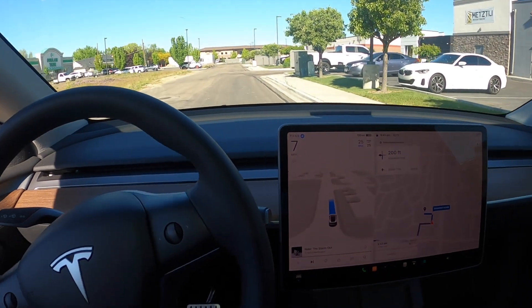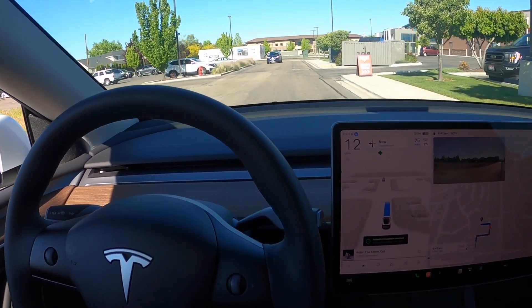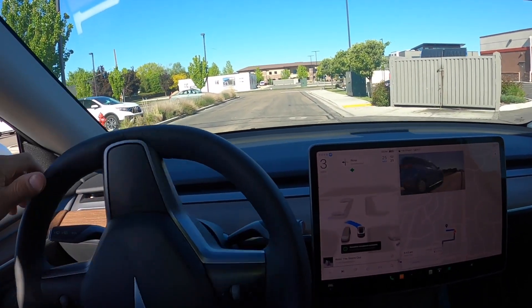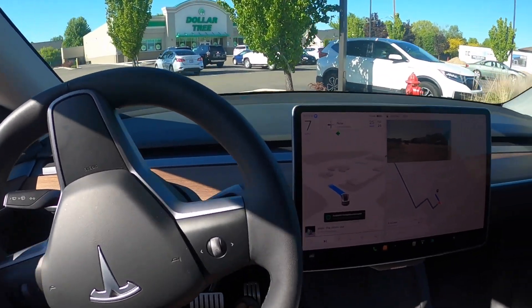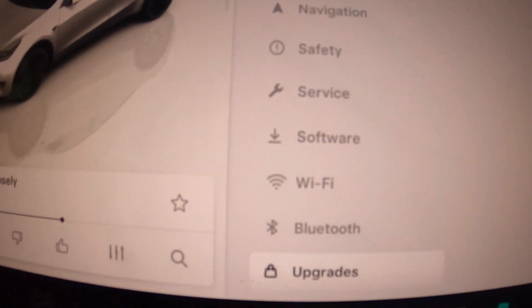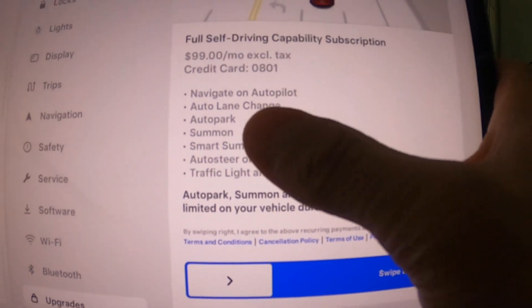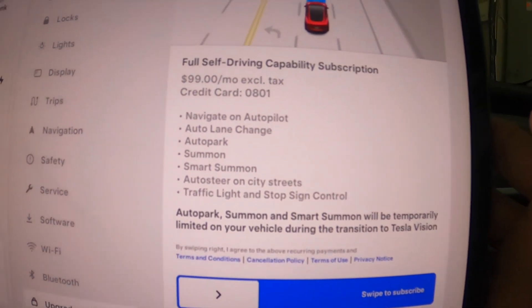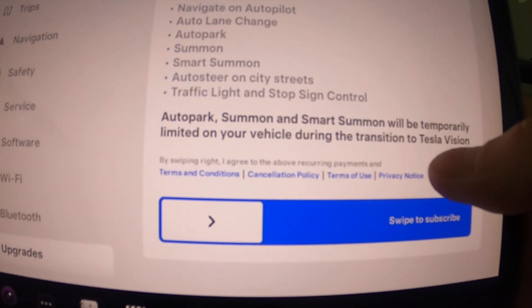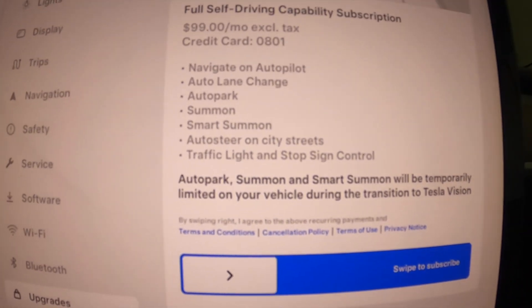It's times like that where you really want to be able to take over and hit the gas, so I'm just pushing the gas a little bit. We've reached the destination — I'm going to hit 'end trip.' Overall that was pretty fun. I do wonder how much I'd actually use it. At $99 a month for full self-driving capability, you get navigate on autopilot, auto lane change, auto park, Summon, Smart Summon, auto steer on city streets, and traffic light and stop sign control.